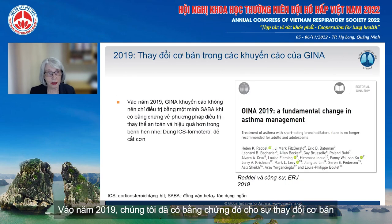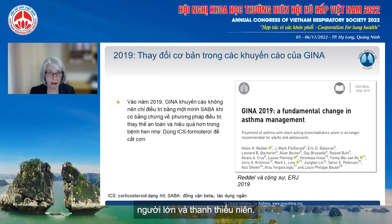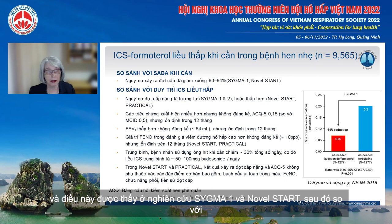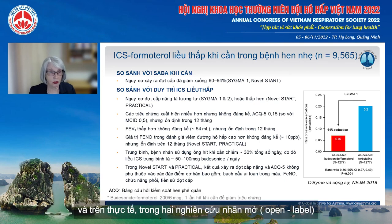In 2019 we had evidence for a fundamental change in GINA recommendations: the treatment of asthma with short-acting bronchodilators alone is no longer recommended for adults and adolescents. The most important finding is that compared with as-needed short-acting beta agonist — which is the treatment most patients with mild asthma are taking — the risk of severe exacerbations was reduced by 60 to 64%, as seen in SYGMA1 and NOVELSTART. Compared with the previous standard of care of maintenance low-dose inhaled corticosteroids, the risk of severe exacerbations was similar in the SYGMA studies and lower in NOVELSTART and PRACTICAL.